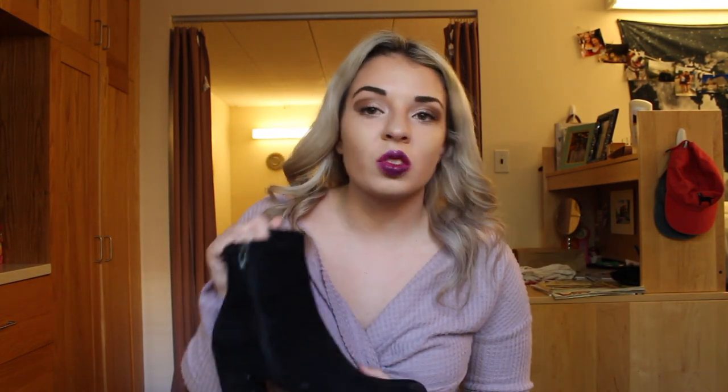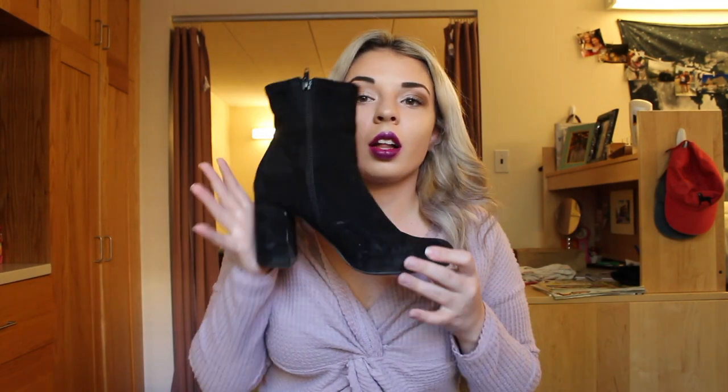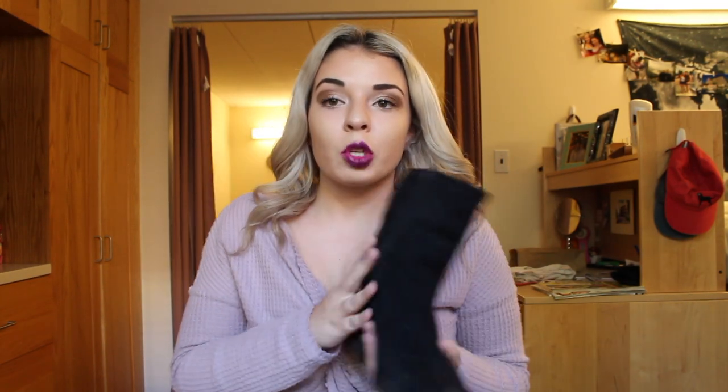You can wear these with anything — boyfriend jeans, skinny high-waisted jeans, dresses, skirts — literally anything. So I'm super happy that I picked these up. And that's the end of my haul for you guys, I really hope you enjoyed watching.